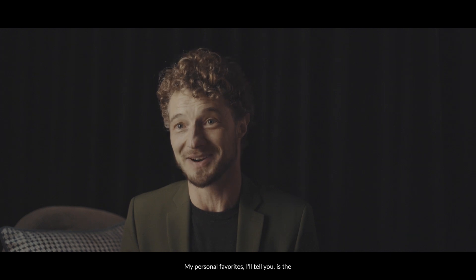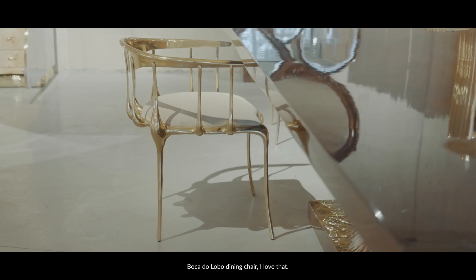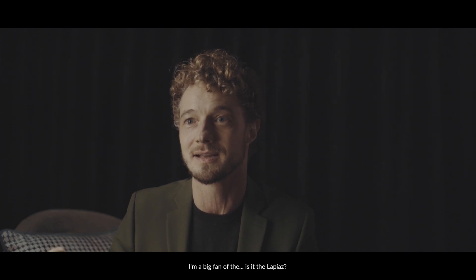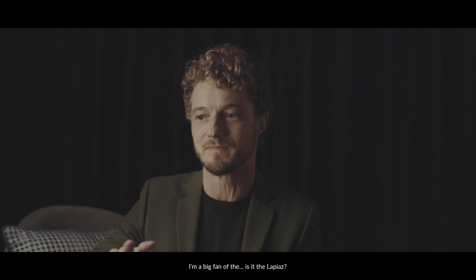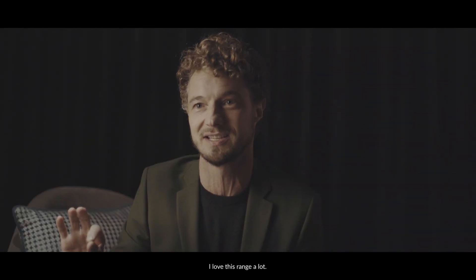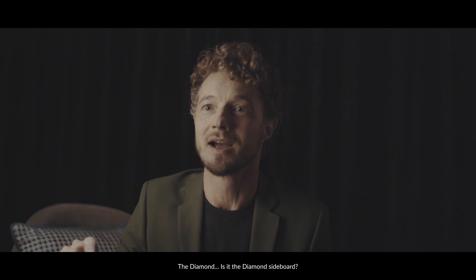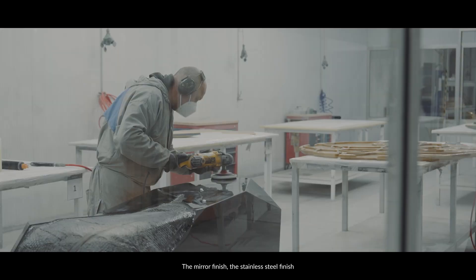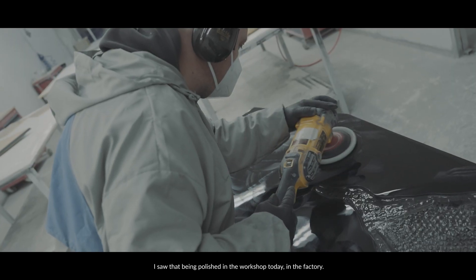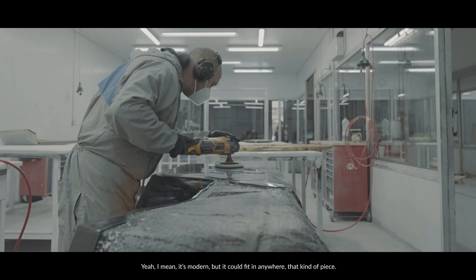My personal favourites — the Boca de Lobo dining chair, I love that. I'm a big fan of the La Piaz range: the dining table, the sideboard, the cabinet. I love that range a lot. And the diamond sideboard — I love that one. The mirror finish, the stainless steel finish — I actually saw that being polished in the workshop today in the factory. It's modern but it could fit in anywhere, that kind of piece.